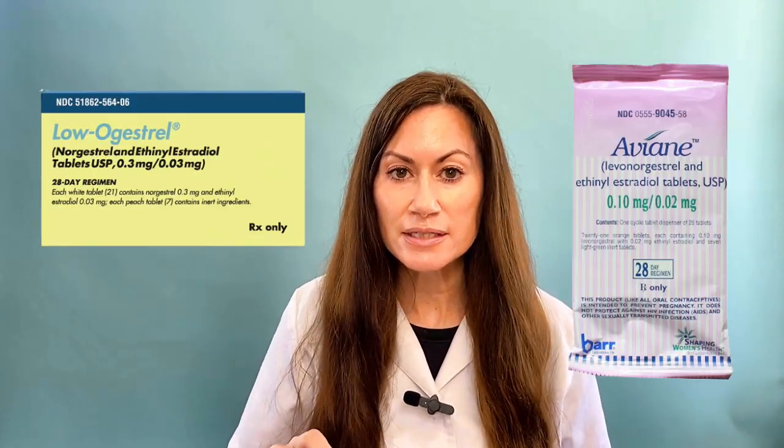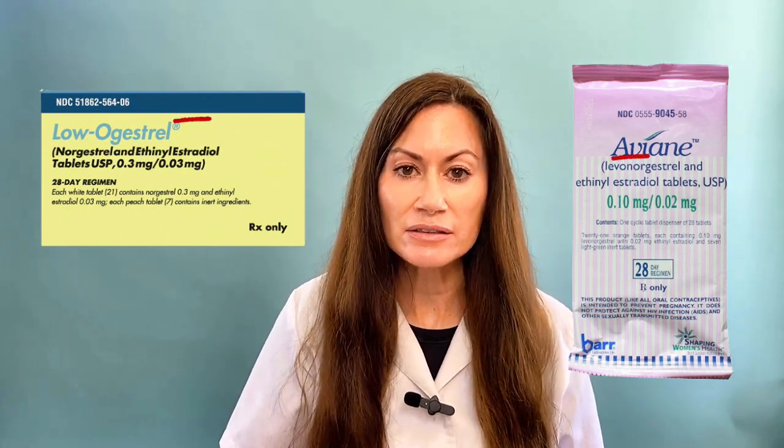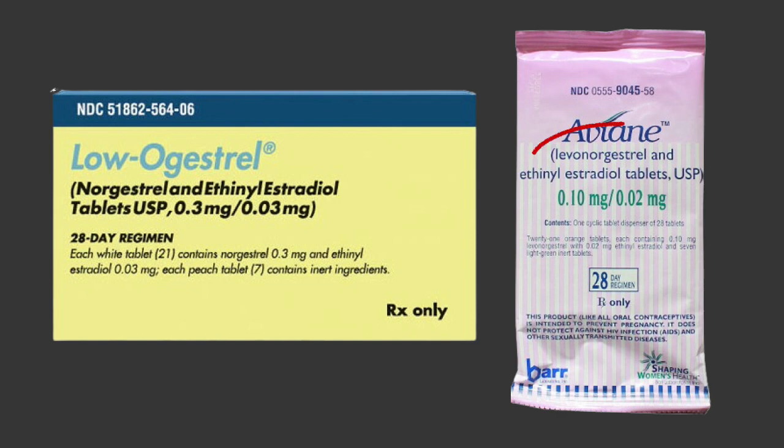So ladies, what you can do is go look at your birth control pill pack and check what it says on the ingredients. It will probably say ethinyl estradiol — that's the estrogen portion. Now after that, what is the next word? If it's levonorgestrel or norgestrel, those are the second generation and not great for acne.